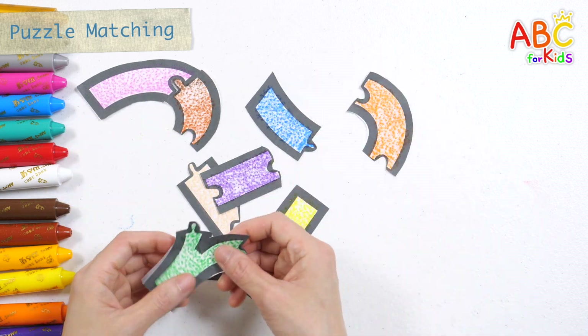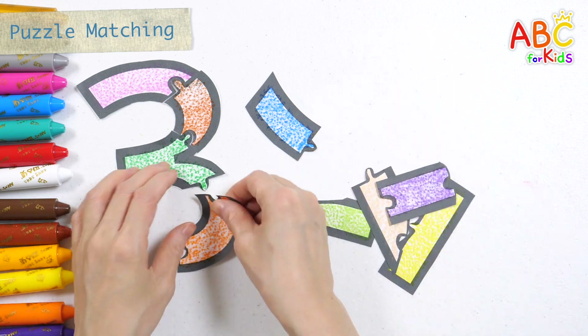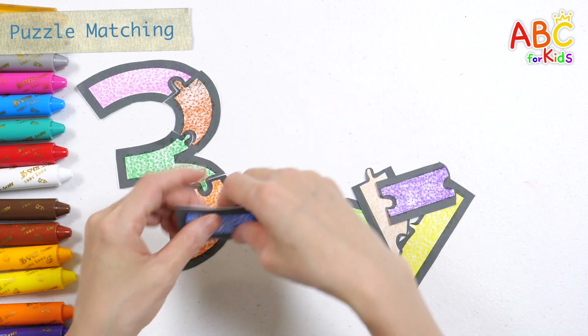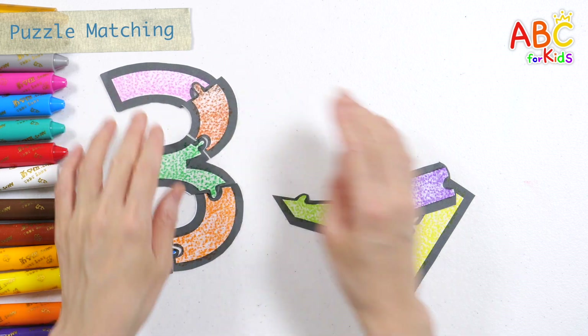A, B, C, D, E, F, G, H, I, J, K, L, M, N, O, P, U, R, S, T, U, V, W, X, Y, and Z.